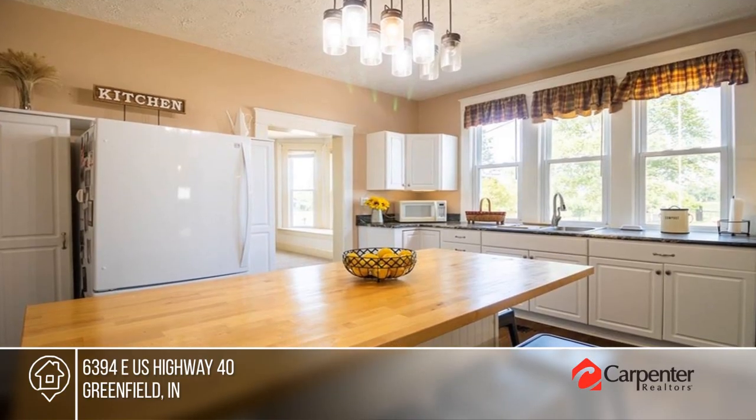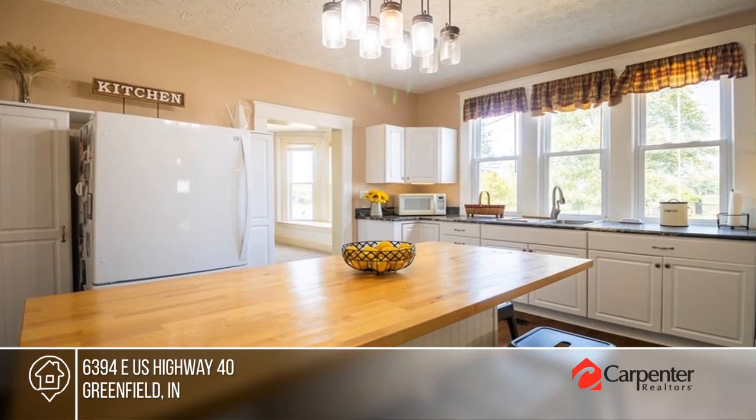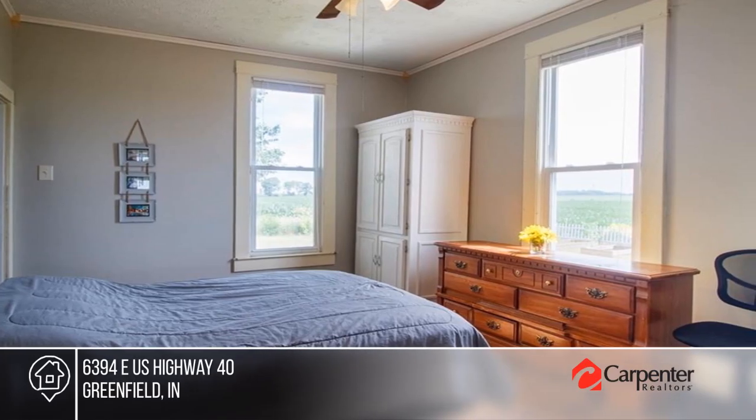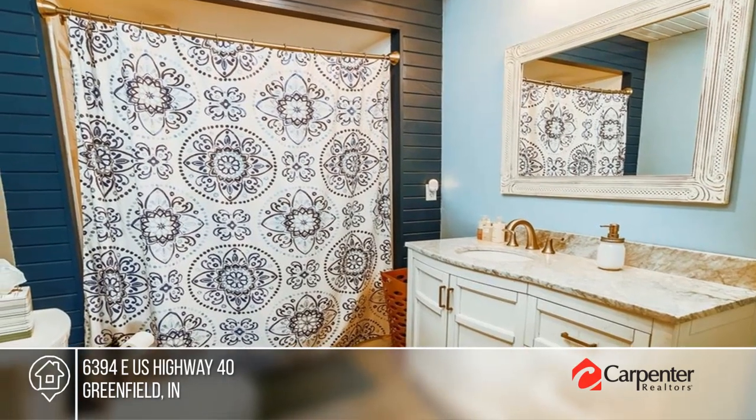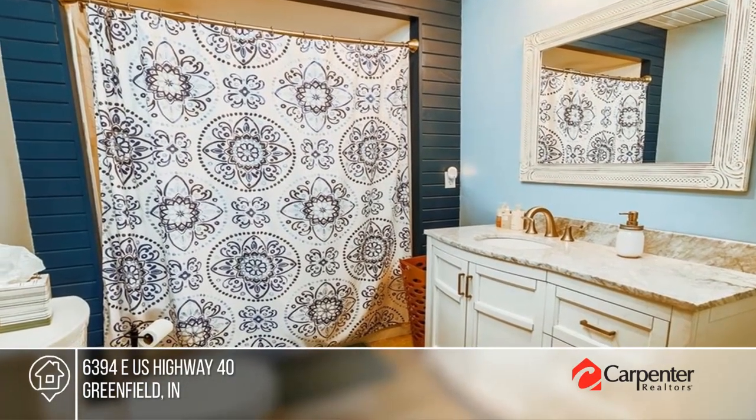Come see this beautifully updated farmhouse on two acres. It offers a remodeled kitchen with an island and walk-in pantry, a huge attic, a large laundry room, an above-ground pool with a deck, and tons of updates.